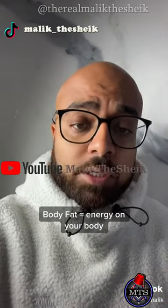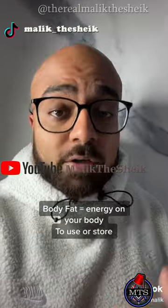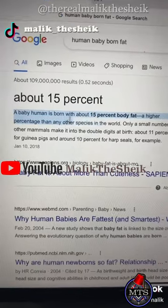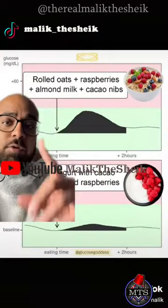Fat is a form of energy on your body — energy your body wants to use, but also store when there is no energy available. A baby human is born with about 15% body fat, a higher percentage than any other species in the world. So we're designed to burn fat for energy.